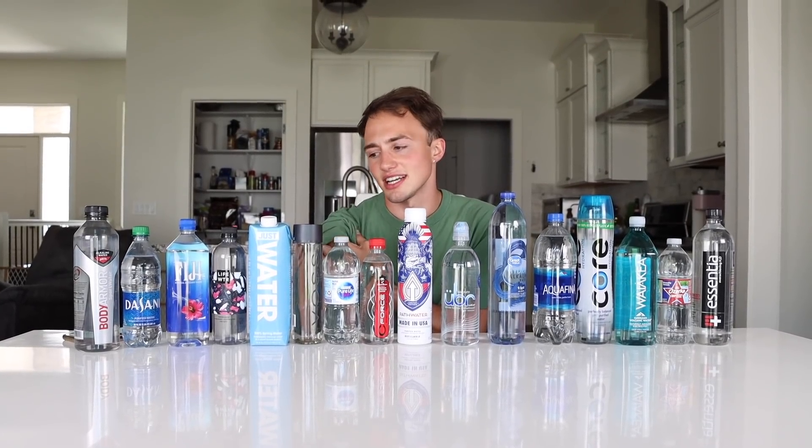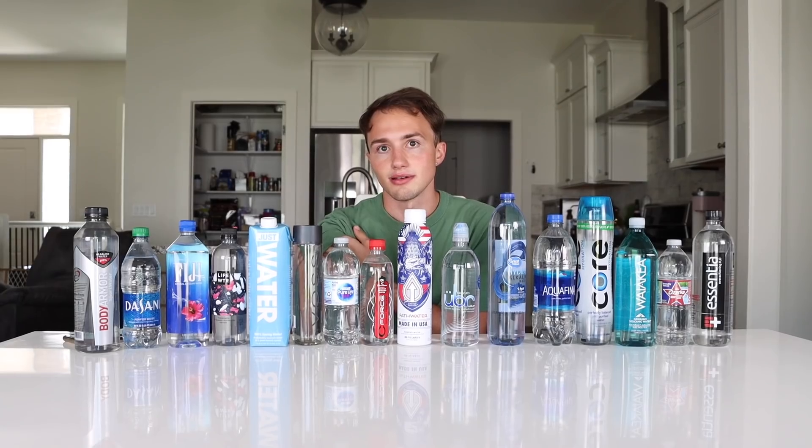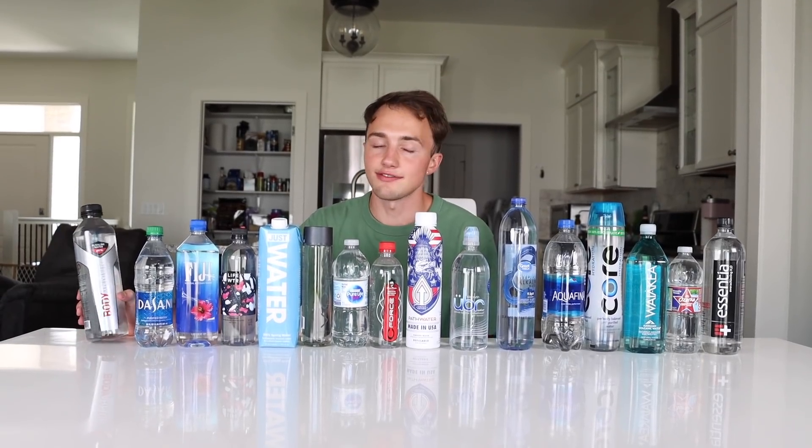I feel like we have a good understanding. Do we? I have a good understanding — I kind of understand it. Do you understand it, Lucas? Let's just get into this water taste test and find out if they taste different.